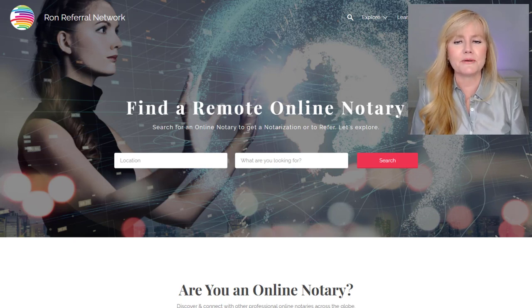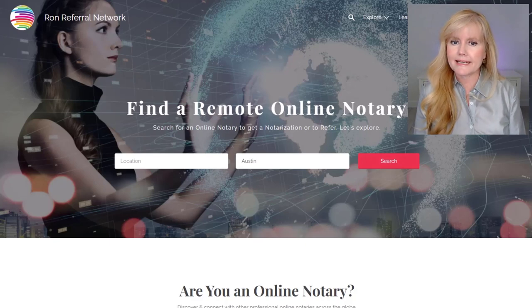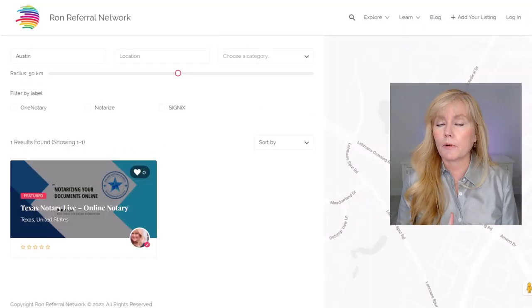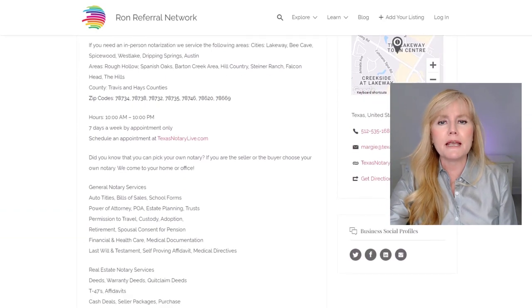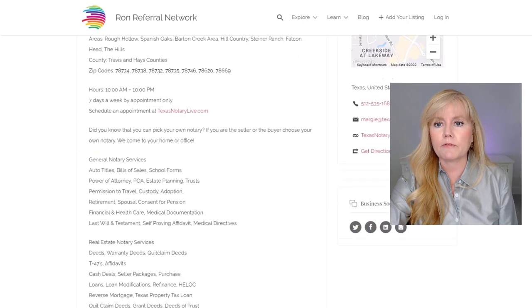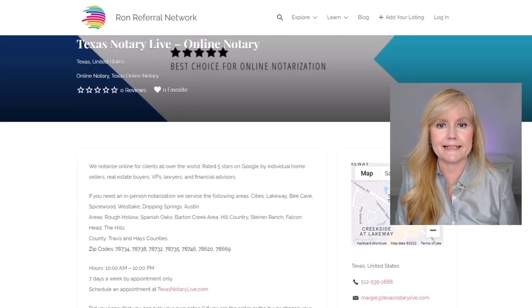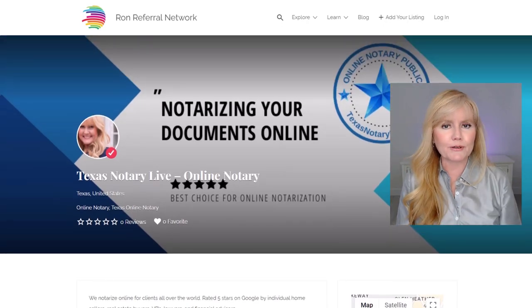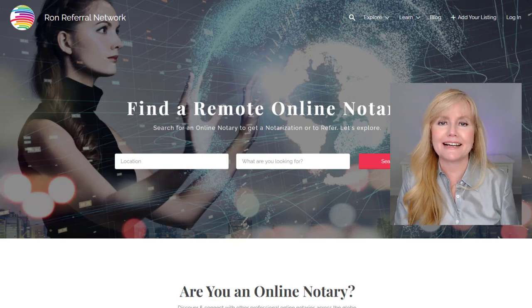I would like to invite you to get on my RON referral network that we will be launching very soon. You just need to go to ronreferralnetwork.com and get on the waiting list. It's free for now, but to become a premier member with extra perks, it's only going to be $24.99 a year. You'll be prominently displayed and listed as a RON online notary in the network and able to get referrals and jobs from other online notaries based upon location and needs. Be sure to hit the like button and subscribe to get more updates on all things RON. This is Margie with Notary Socials — until next time.